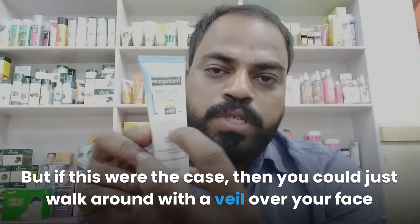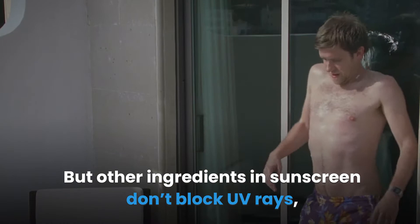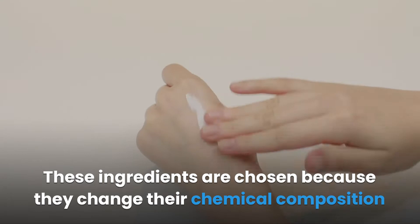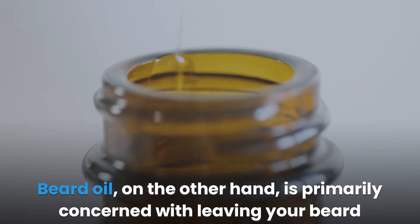Sunscreen is a really fascinating substance. Sometimes called sunblock, most people think that blocking out the sun is all it does — but if that were the case, you could just walk around with a veil over your face. Sunscreen actually works in two ways: ingredients like zinc oxide are used to reflect UV rays away from the body — that's the blocking quality it's known for. But other ingredients don't block UV rays; rather, they absorb them. These ingredients change their chemical composition when exposed to UV rays, taming them in the process.